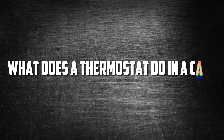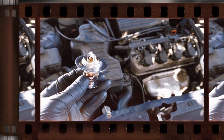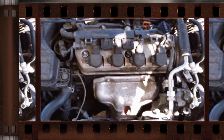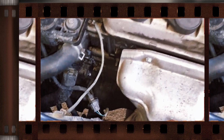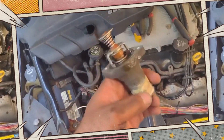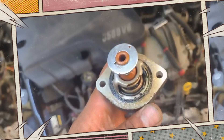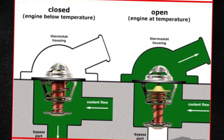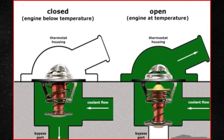What does a thermostat do in a car? A car's thermostat is a small component located between the engine and the radiator in a liquid-cooled vehicle. The majority of automobiles have a thermostat that is about two inches in diameter and plays a significant role in controlling the flow of engine coolant from the engine to the radiator. When it is shut, the coolant cannot enter the radiator, which can cause the engine temperature to rise quickly. Engine coolant flows into the radiator when it is opened at about 200 degrees Fahrenheit, where it dissipates heat and cools the now-hot coolant.